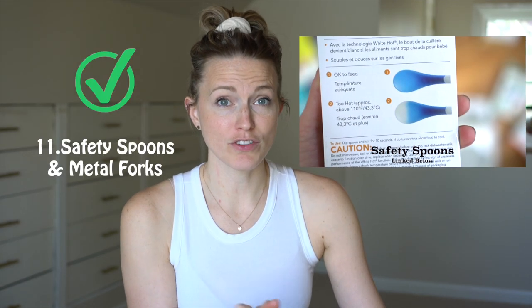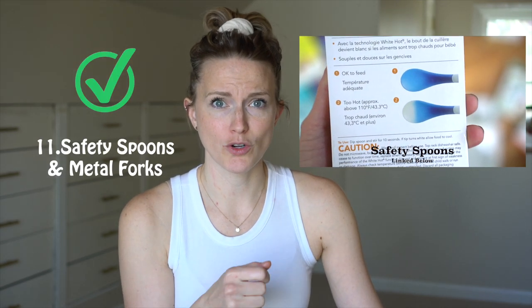These little spoons are great because they'll tell you if the food is too hot — they turn white and I'm like, okay, we're going to wait. You also want forks. I just had to buy forks recently. The metal ones are easier. She's about a year old, so that's when I started using the forks. Some people do it sooner. The metal ones are nice because it's easier to spear the food.